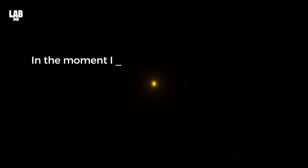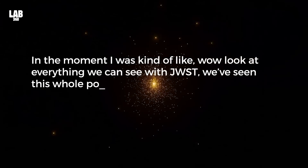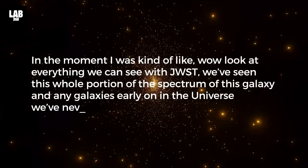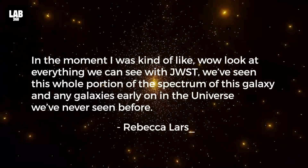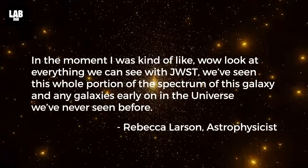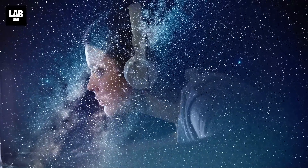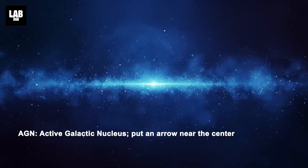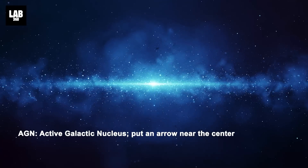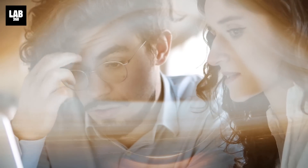In the moment I was kind of like, wow — look at everything we can see with JWST. We've seen this whole portion of the spectrum of this galaxy we've never seen before, said astrophysicist Rebecca Lawson. I was just overwhelmed by the amount of information. But then she noticed something she wasn't quite expecting: in addition to the light of star formation, there was a broader emission feature usually associated with an active galactic nucleus. And when she mentioned it to some AGN researchers, things started to get interesting.